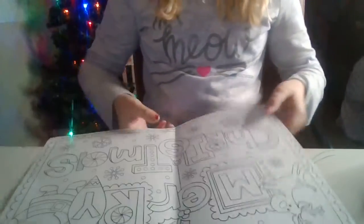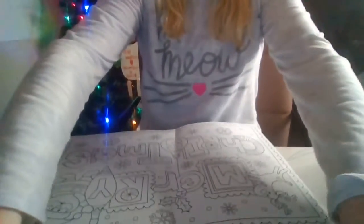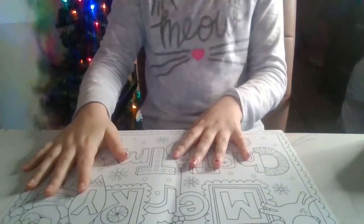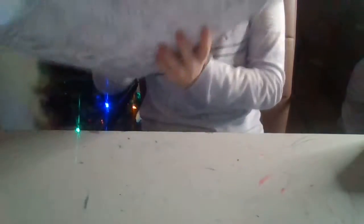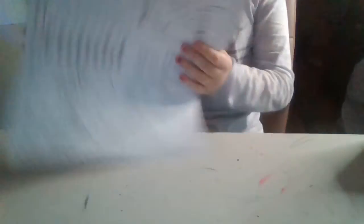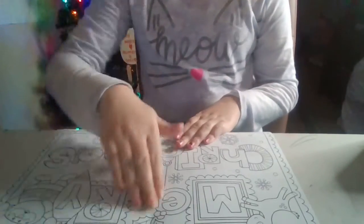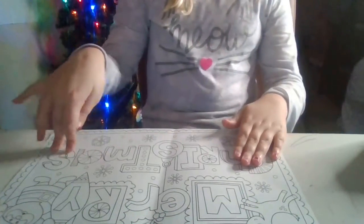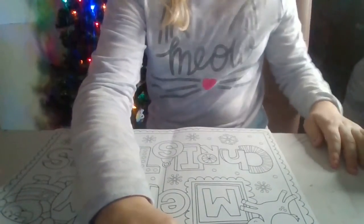I have this paper that I'm super excited to do because it has this whole thing, and it also has some crossword things. I already did this, but I'm going to go get a different one so we can do all of that together. So give me one second.